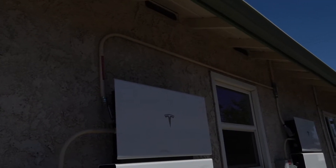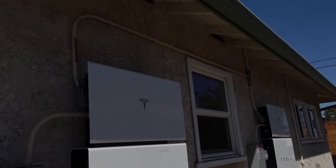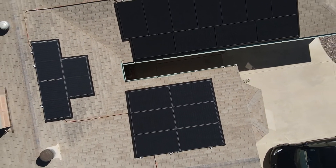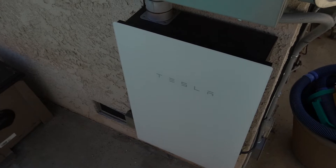Two big Tesla vans brought all the equipment. The second day the crew came back, finished the panels and Powerwalls. What really impressed me was that they matched the color of all the piping to the house color and patched up any holes. We checked the roof with our drone afterward and everything still looks really good. They explained the next steps: Tesla would send an inspector, then the city, then the utility company would come to verify and install a solar meter before the system would be 100% turned on.